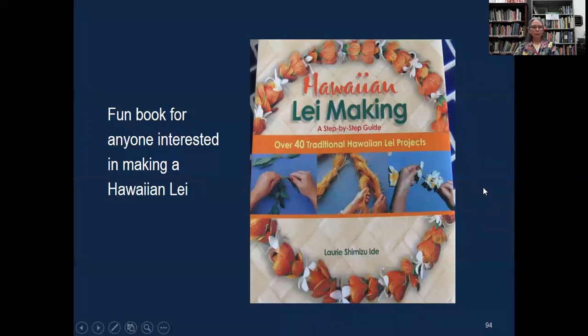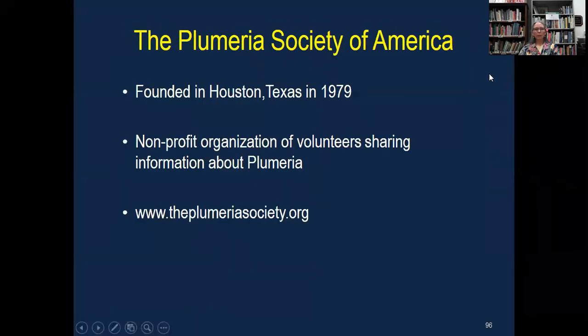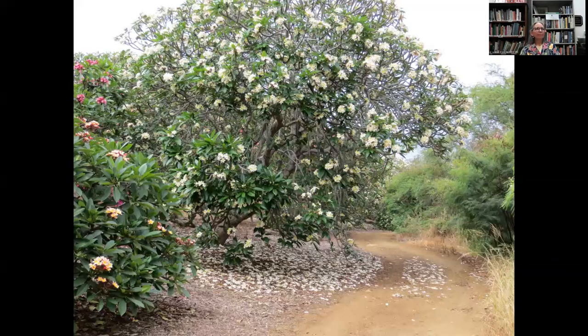This is a fun book if you're interested in making a lei — it's about plumeria as well as other flowers you can use. These are a couple of references — they might be out of print now, but they're good references for plumeria. The Plumeria Society of America was founded in Houston, Texas. It's a non-profit run by volunteers, and we share information about plumeria. They have a website where you can get more information. Thank you all for your patience — it's my first time to do a Zoom presentation. I appreciate your patience. Thank you everyone for joining us today, and hope to see you at our future programs.